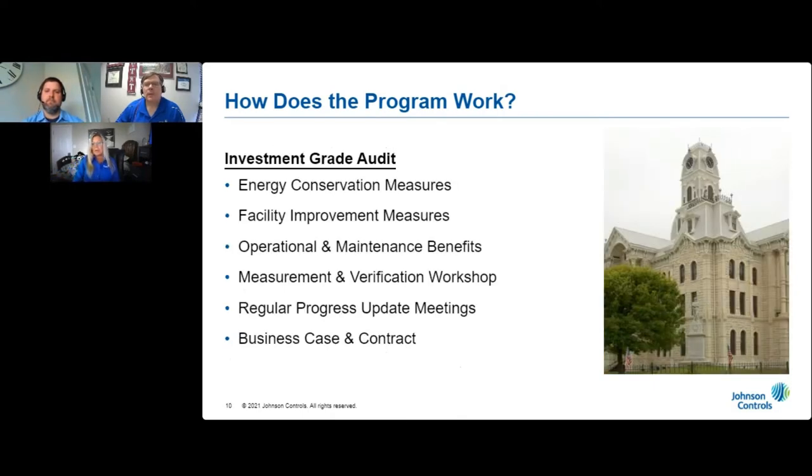In the midst of all the meter surveying and testing, we'll also develop traditional energy conservation measures, wastewater upgrades, and other facility improvement measures, in addition to arranging for project financing. We'll also determine the operational and maintenance benefits to be realized from implementing the scope of work. And we'll hold additional workshops with you to determine how you wish for us to measure and verify that the project benefits are being realized. We'll have regular meetings with your staff to review our findings and provide you with updates on our progress.